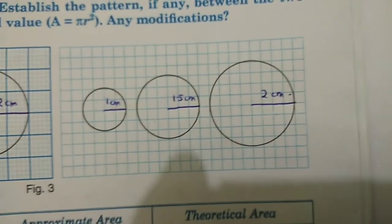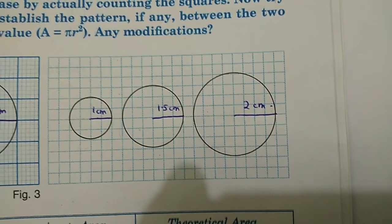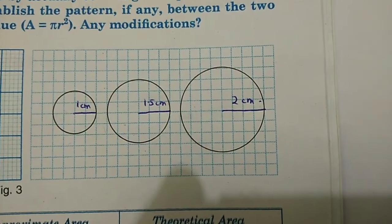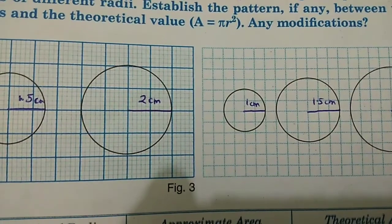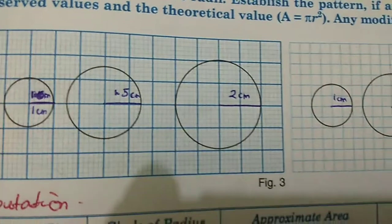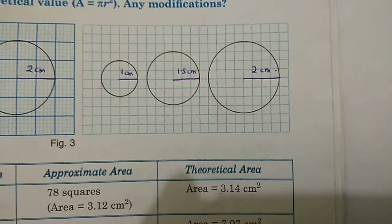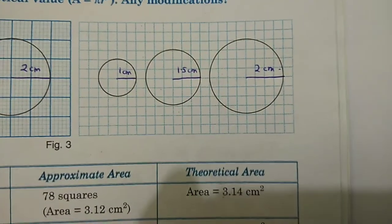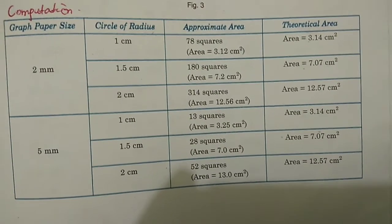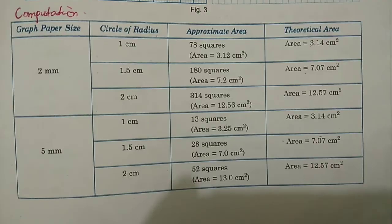We draw three circles on both graph papers using the same radii: 1 cm, 1.5 cm, and 2 cm. As you can see, inside each circle there are small boxes. We count these boxes and find the area of each box. Since each box is a square, we find its area and multiply by the number of squares inside the circle — this gives us the estimated area of the circle. Since we are using the same size graph paper, the calculation will be the same for both.